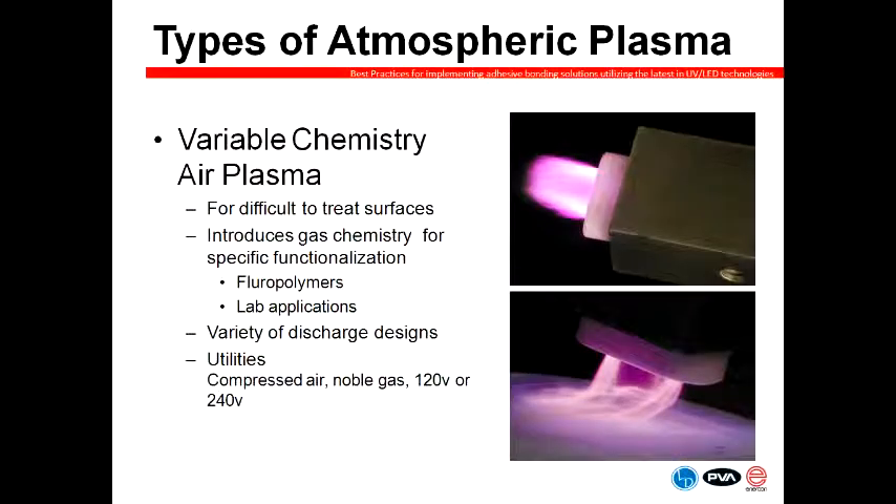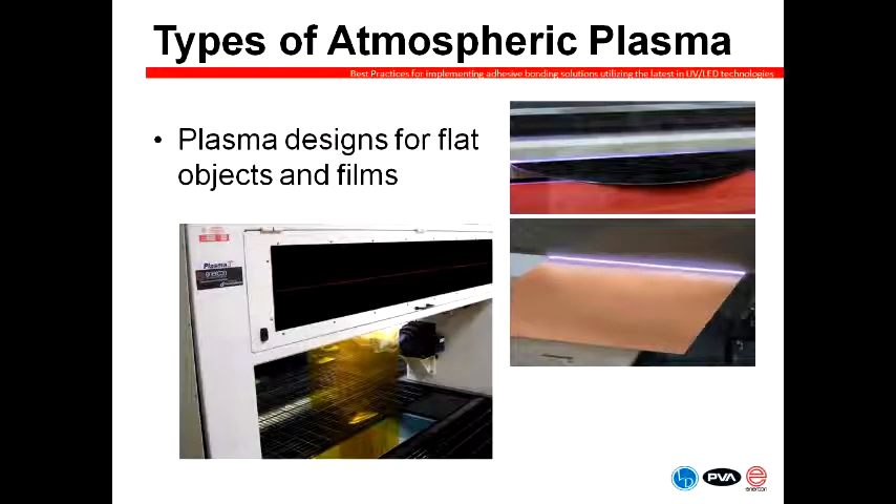Variable chemistry plasma is very similar to blown arc, except that we are adding an inert gas into the mix. This technology tends to be used with materials that are difficult to treat. We are able to produce this technology in two formats — about a two-inch treat width for a variety of objects, and we're also able to custom design a system for flat and wide objects. This could be a flexible material or something rigid like a piece of glass or plastic.